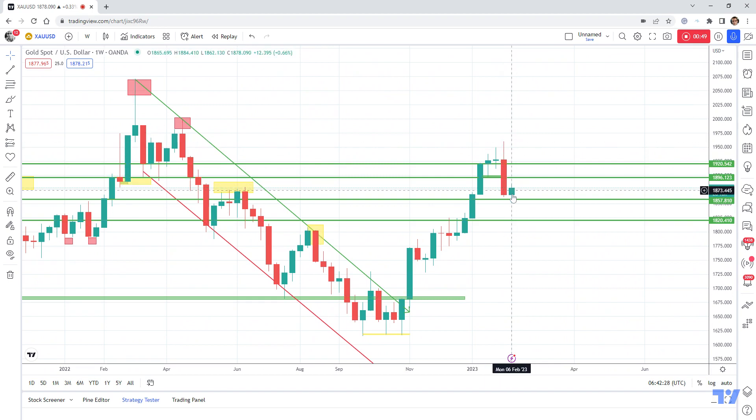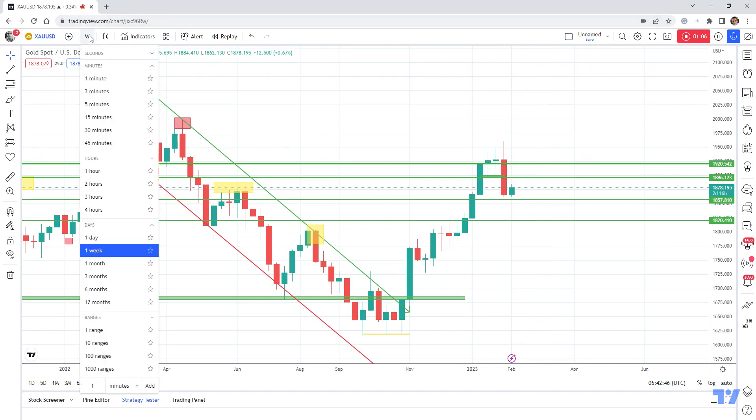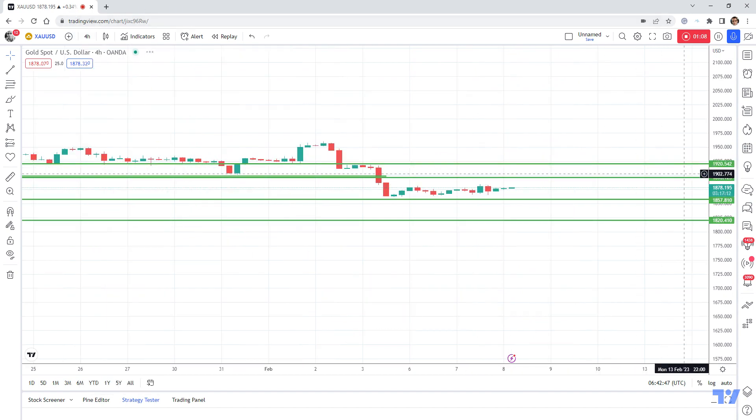As we can see on this weekly chart, we have this huge bearish engulfing thousand-pip candle from last week, and this thousand-pip drop was made in only two days of trading. Going back to the four-hour chart.